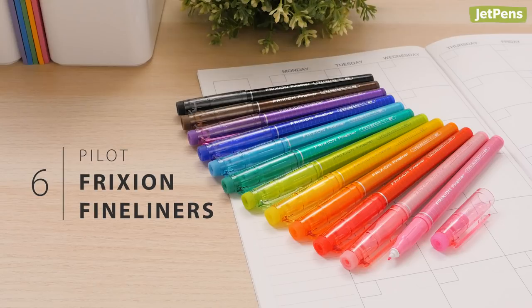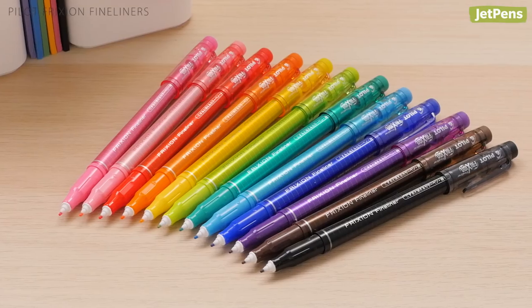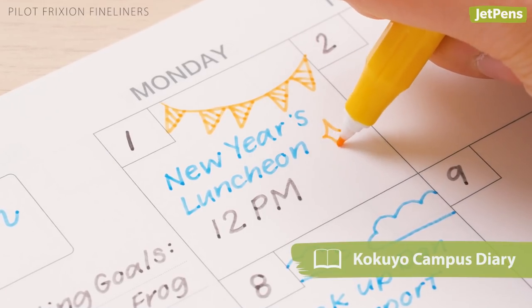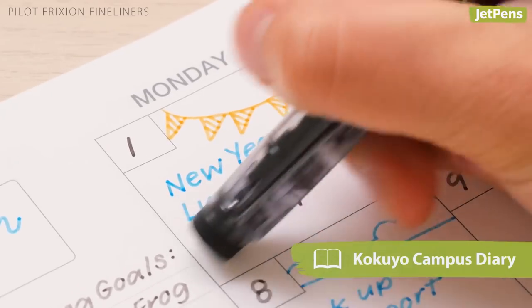In addition to the standard 12 colors, limited edition metallic shades are also available. Pilot Frixion fineliners have the same thermosensitive ink that you know and love, with a fine marker tip available in 12 bold colors. They're perfect for doodles, annotations, and more. Like other Frixion pens, just use the rubber eraser to cleanly erase mistakes.